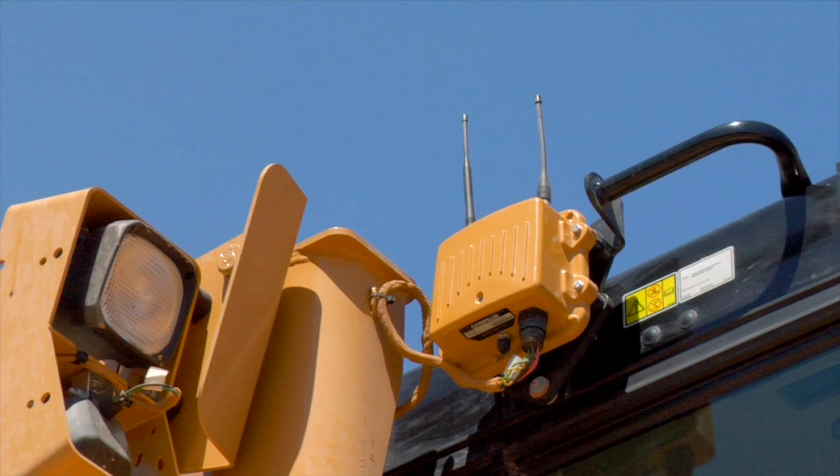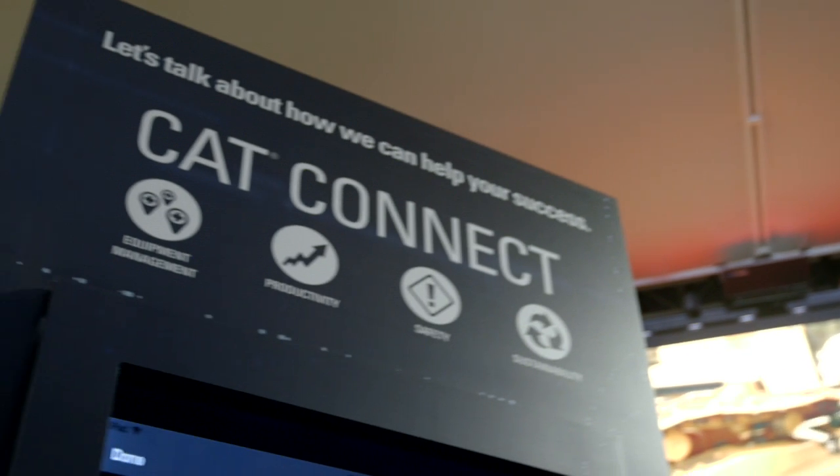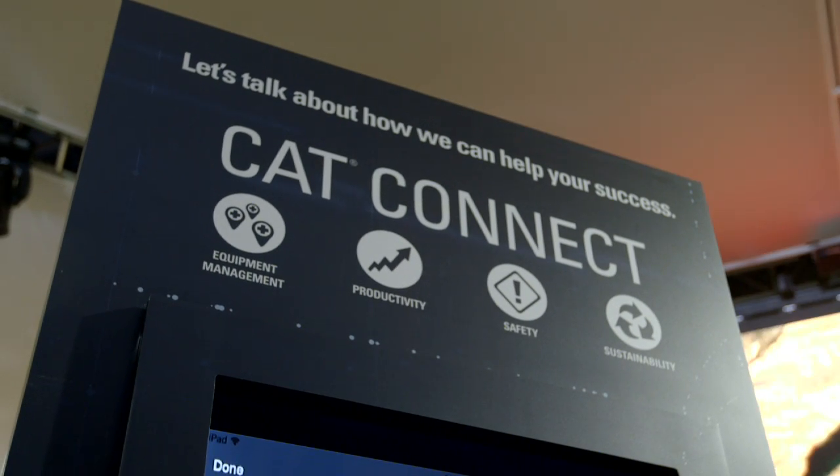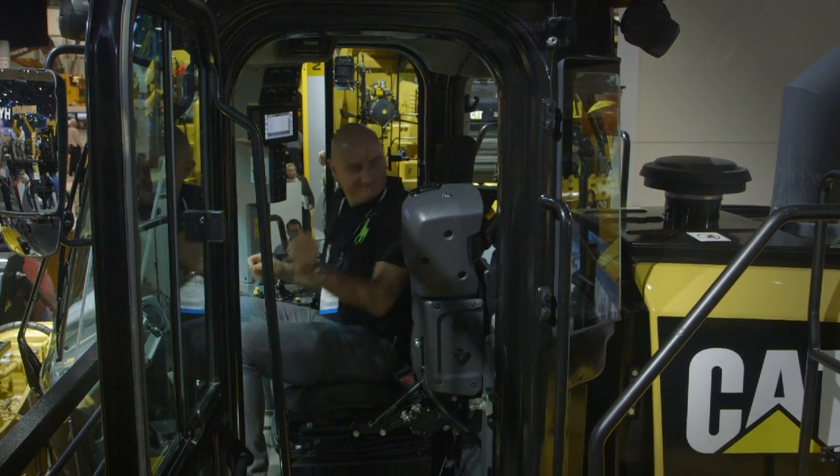CAT Connect gives customers the flexibility to mix and match technologies and services in four key areas — equipment management, productivity, safety, and sustainability — that can help meet the specific needs of their business.